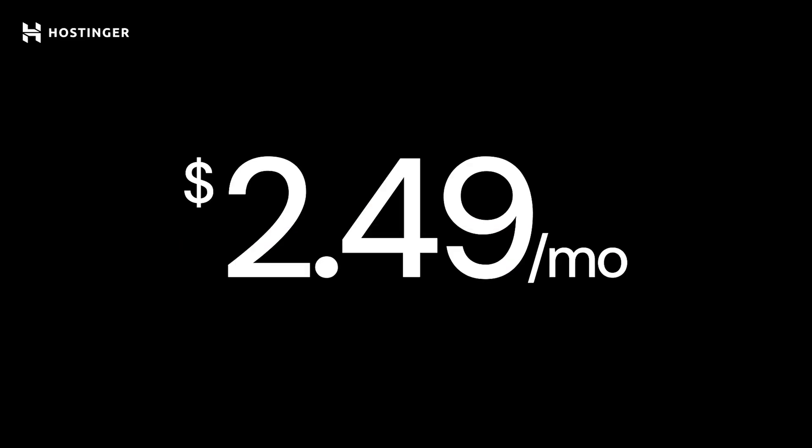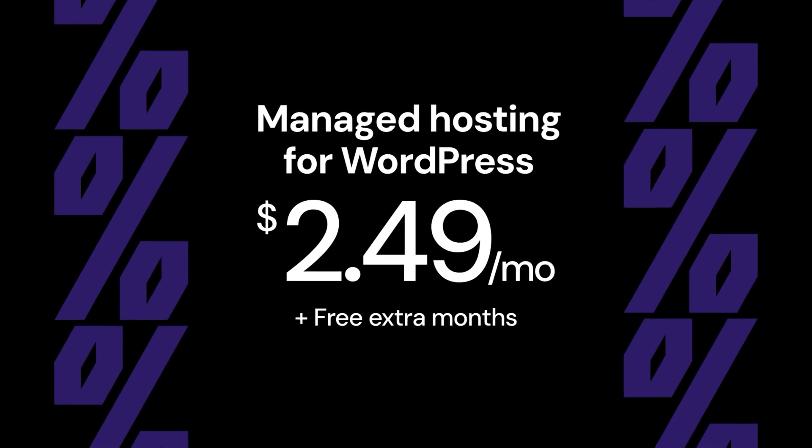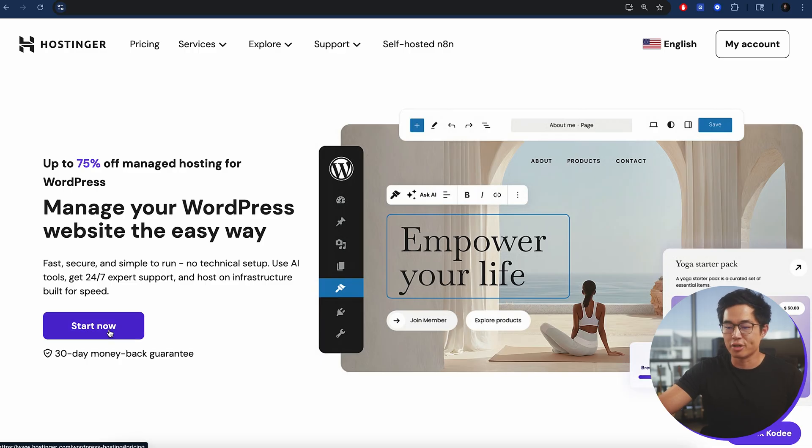If you're watching this during Black Friday, please get web hosting right now because it's going to be the cheapest it'll be all year. You might as well save a bunch of money. And if you stack that with code Charlie Chang, it's going to make it even more affordable.